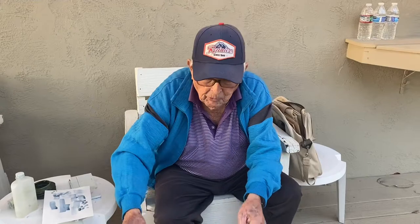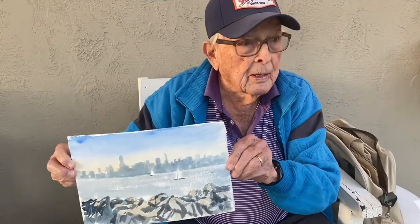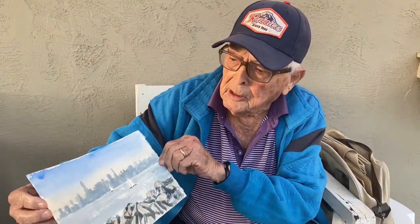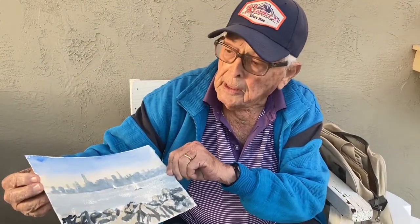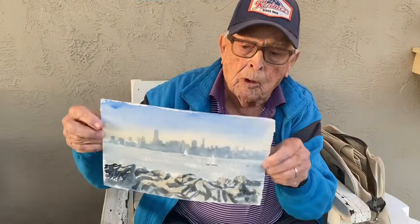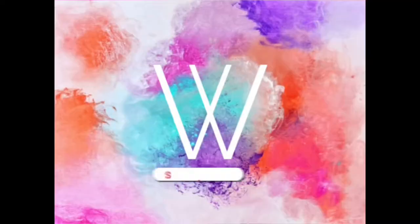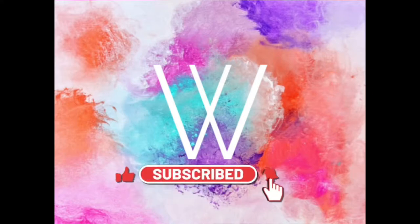Okay, I'm going to call this finished right now. I'm not really happy with it, but you get the idea. I think I did a pretty good job on the skyline and the bay and the sky. I'm not happy with the rocks, but you can't be successful every time. I hope you enjoyed it.